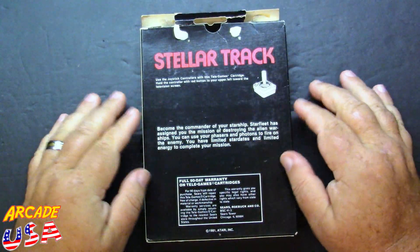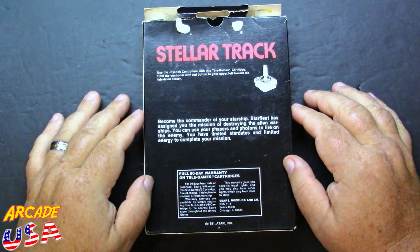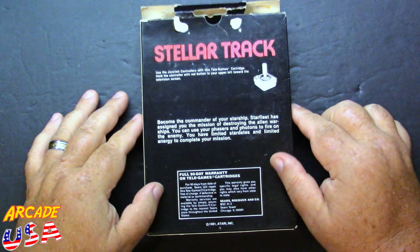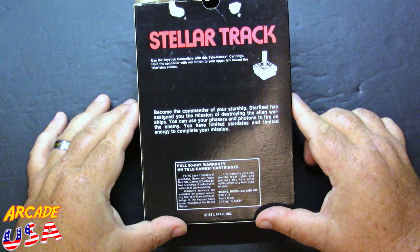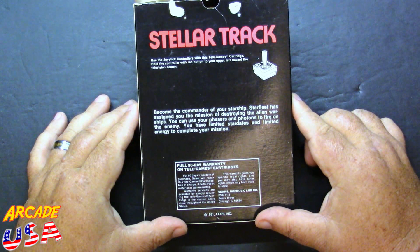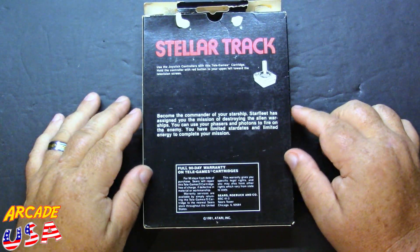On the back there's no screenshot, so you really don't know what you're getting until you buy the game — or if it's running on a demo kiosk, like it was in my case. It just shows you use one joystick controller and has a little synopsis: become the commander of your starship, Starfleet has assigned you the mission of destroying the alien warships. You can use your phasers and photons to fire on the enemy. You have limited star dates and limited energy to complete your mission.